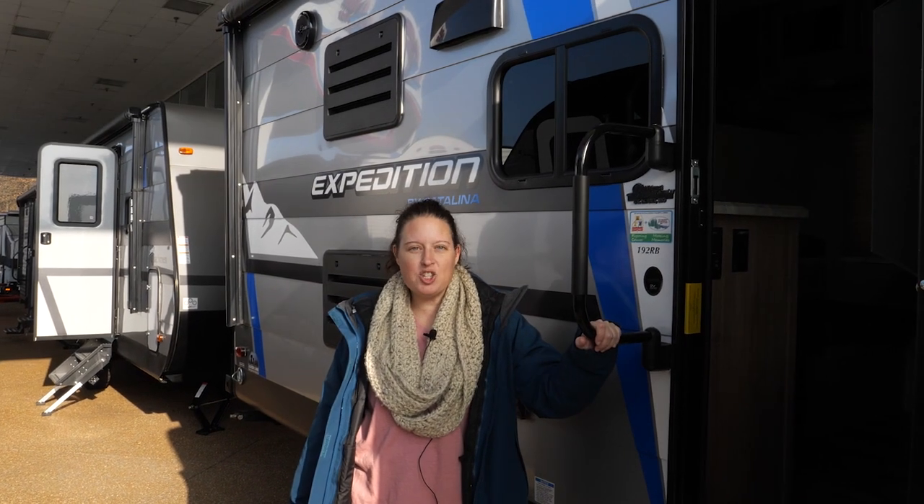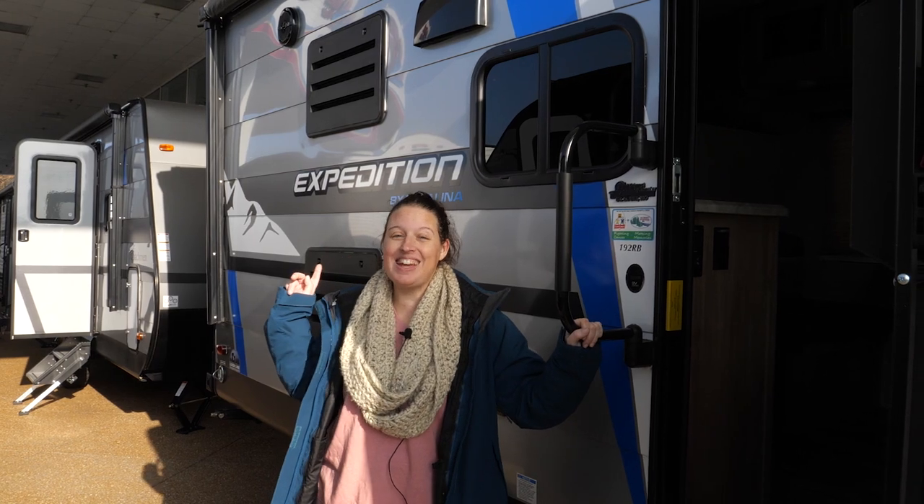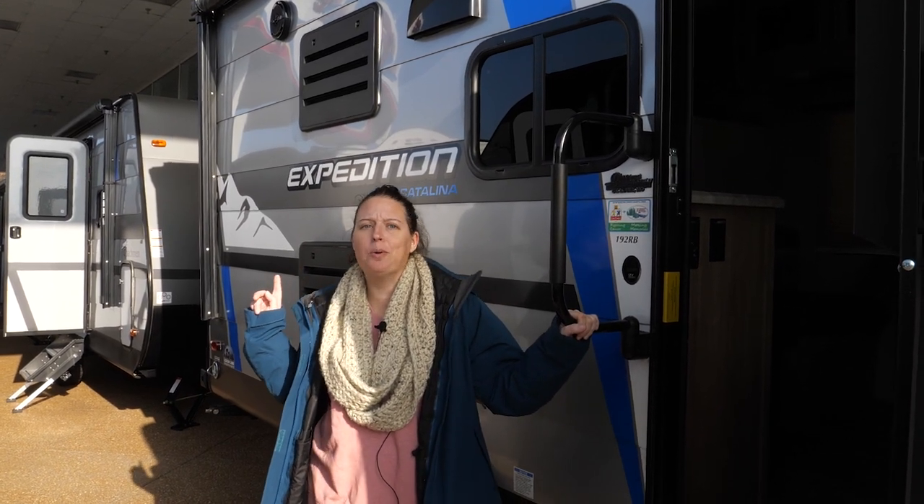This is a Coachman Expedition 192RB. There's a rear bunk in this tiny little trailer and it's pretty cool.